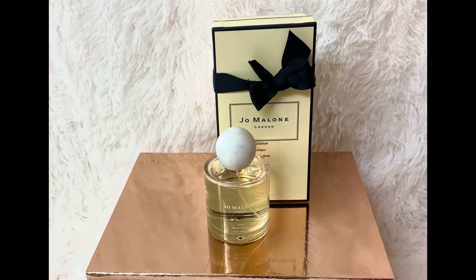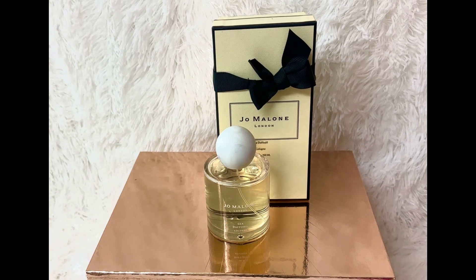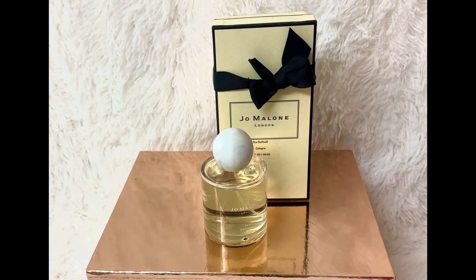Hi everyone, welcome to my channel. My name is Pauline Newman. I hope you all are doing well. Welcome to Vlogmas Day Three. I'd like to share with you this Jo Malone Sea Daffodil Cologne — it's a beautiful fragrance.